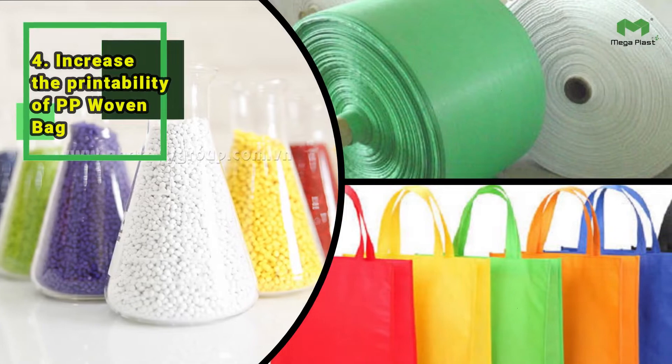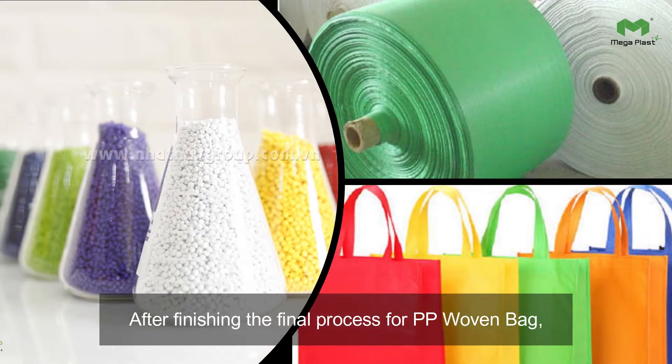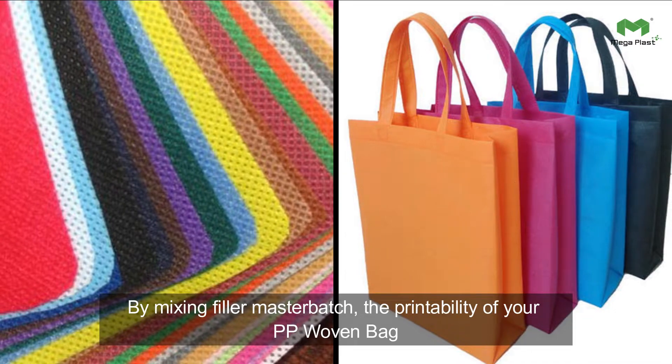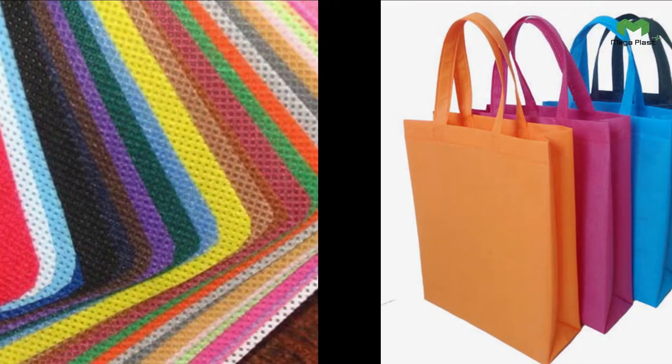4. Increase the Printability of PP Woven Bag. After finishing the final process for PP woven bag, some partners will require printing their brand name on the PP woven bag. By mixing filler masterbatch, the printability of your PP woven bag will have better quality.